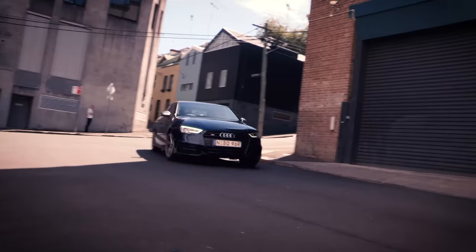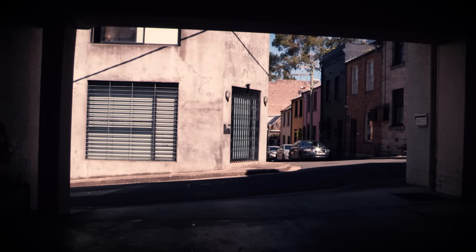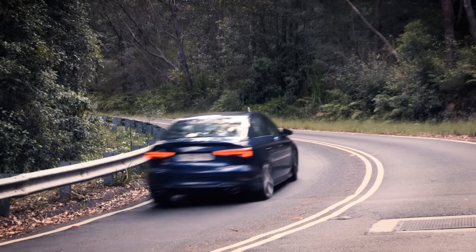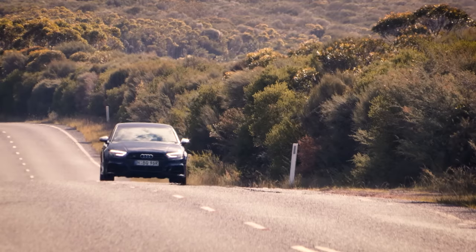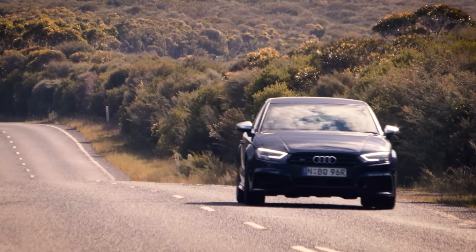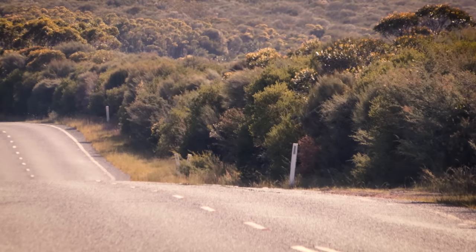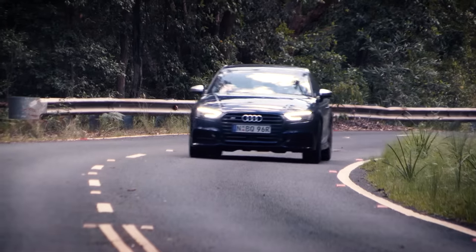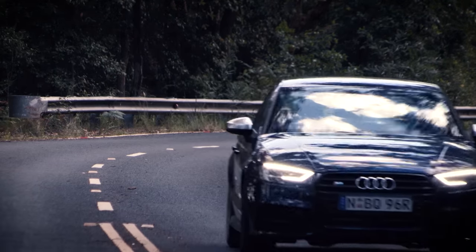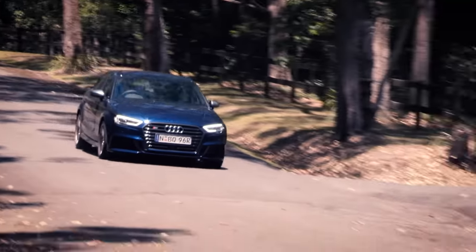This is the latest S3 sedan. It sits under the hardcore RS3 and above the very domesticated A3. It might look a little bit low-key, but this is a little beast. Audi doesn't stick that S badge willy-nilly on its cars. Under the bonnet is a turbocharged four-cylinder engine with a new seven-speed dual-clutch auto, which sends power to all four wheels.